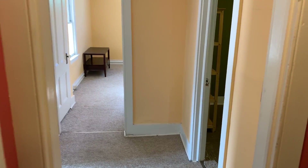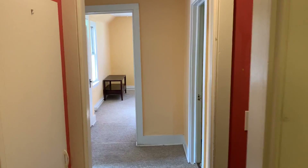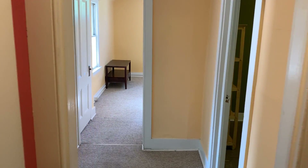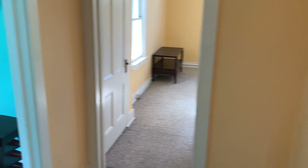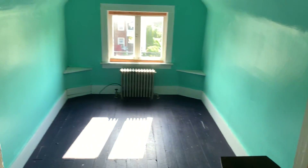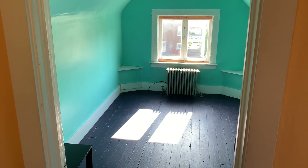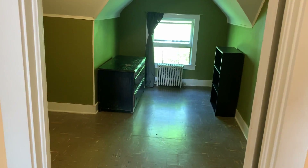You can get a view of the general layout here. We have a small second bedroom here. Nice, beautiful, tons of sunlight. Here is the bedroom.